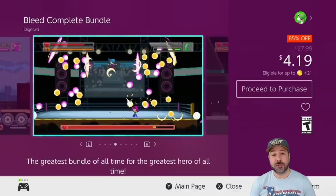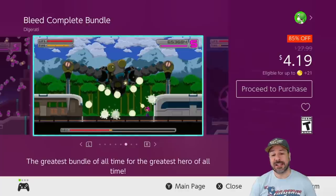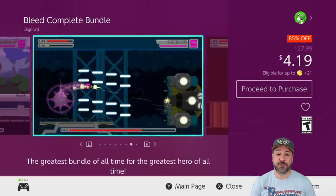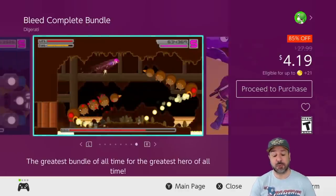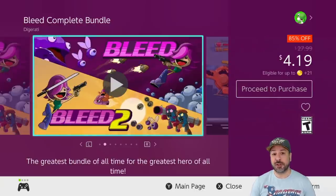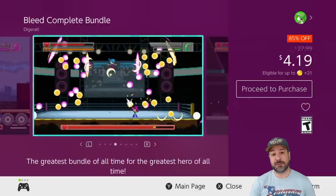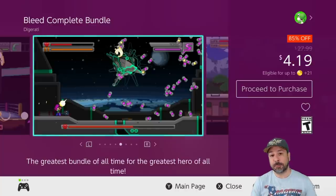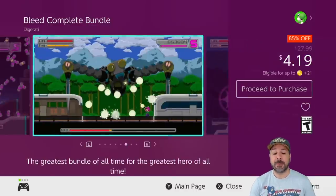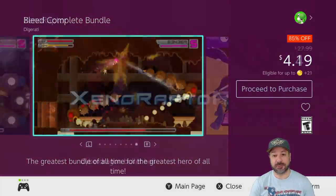Next is a bundle that is value-wise amazing this week: Bleed the Complete Bundle, 85% off for only $4.19. This basically bundles Bleed 1 and Bleed 2 for under five dollars — amazing value for an awesome 2D run-and-gun slash bullet-hell type of game. If you're into this type of gameplay, definitely pick this one up. This is definitely my top choice value-wise this week, because you're getting two amazing games at a really low price.